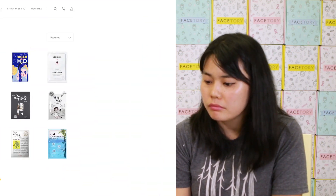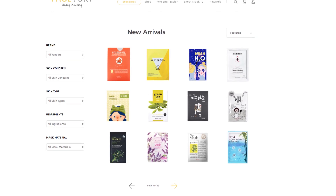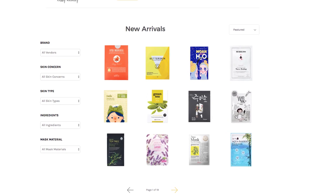We also have a shop where we sell individual masks — masks that we've curated and had in our monthly subscription before. We put them in our shop, so check it out. They're sold individually.